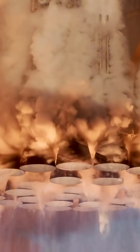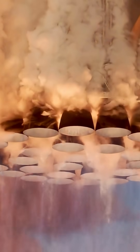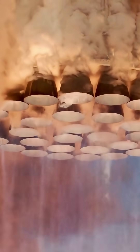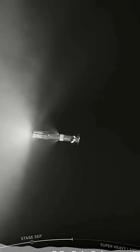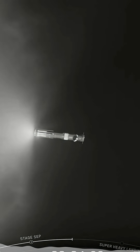Here's the hook: feeding 33 Raptors is like pouring 1,090 gallons of cryo juice per second through a straw without spilling. One slip, and boom — mission over. The trick? Turbopumps spinning at 20,000 RPM, pushing 21,780 gallons of methane per minute to hit Mach 1 in 30 seconds.